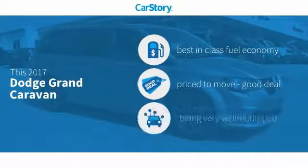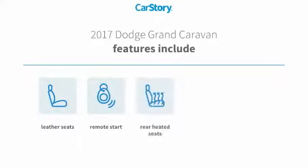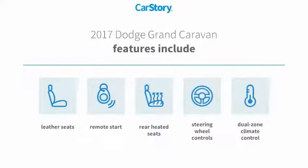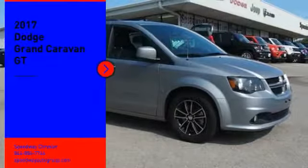CarStory research indicates this vehicle as having best-in-class fuel economy, a good deal, and loaded with features. Features also include remote start, leather seats, steering wheel controls, and rear heated seats. With these ratings, you are going to love the 2017 Grand Caravan.